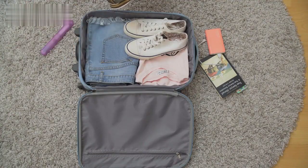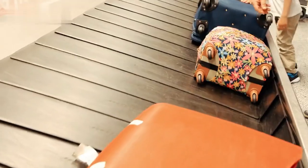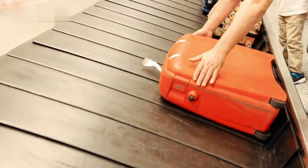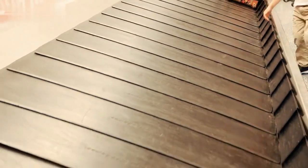Consider using packing cubes or separate bags to keep your belongings organized and easily accessible. Keep a small bag for daily essentials like a wallet, phone, and keys to avoid searching through your luggage.